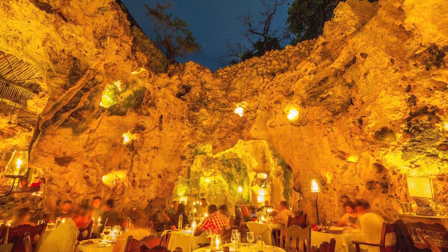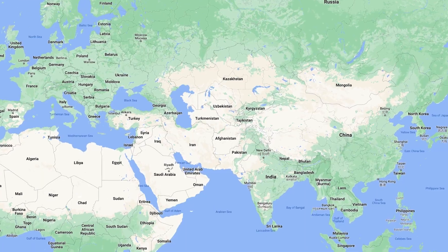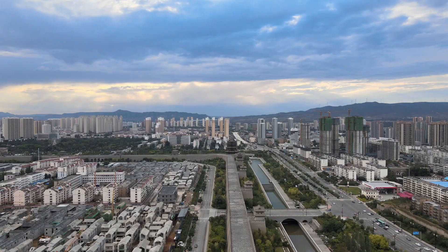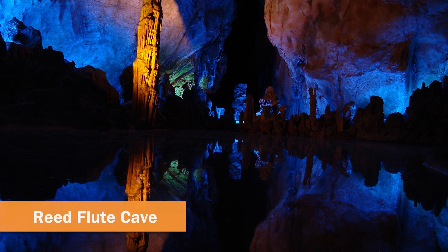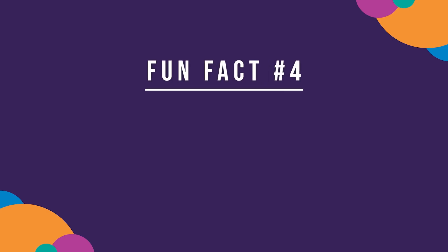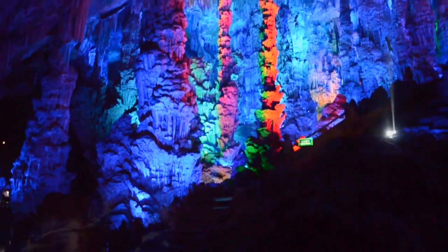Now that we've eaten in this amazing cave restaurant, we're moving on! Our American Airlines flight is departing for China, where more magic awaits! Welcome — Huan Ying — to China! Look at all these spectacular colors inside the Reed Flute Cave in Guilin, China! Fun fact number four: the cave is known as the Palace of Natural Arts. Multi-colored lights are used to illuminate the natural formations inside.